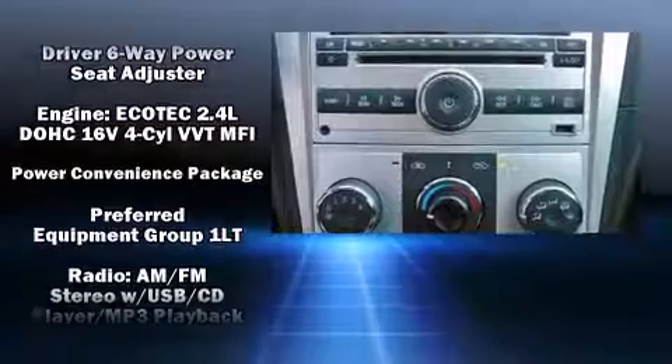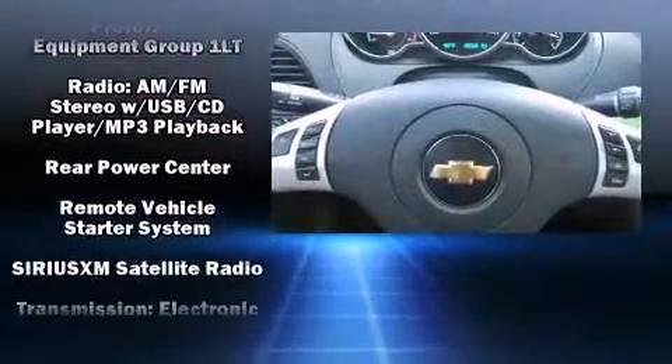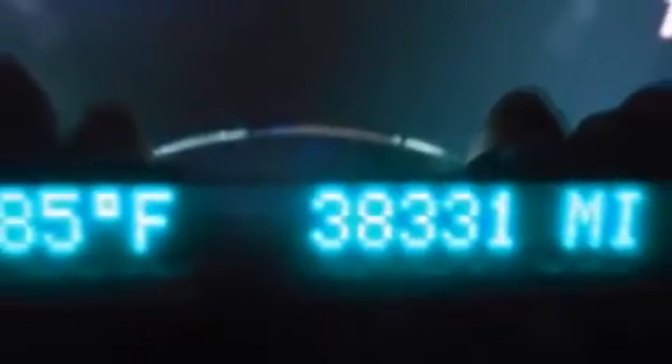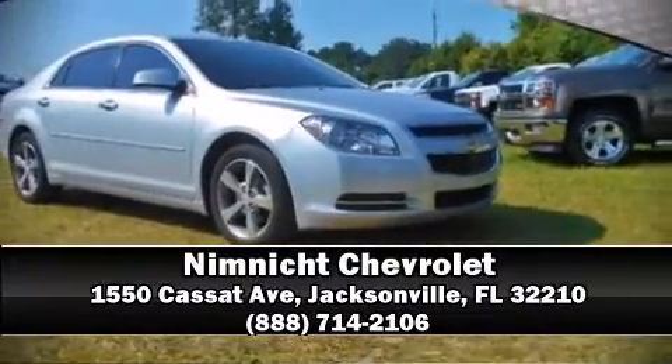This vehicle has achieved certified pre-owned status by passing a comprehensive certification process, including a rigorous 117-point inspection. Our knowledgeable sales staff is available to answer any questions you might have — we are here to help you.